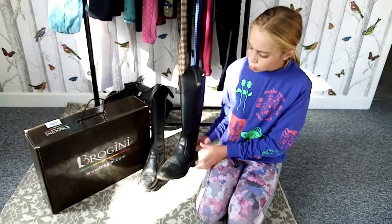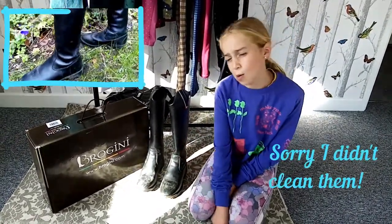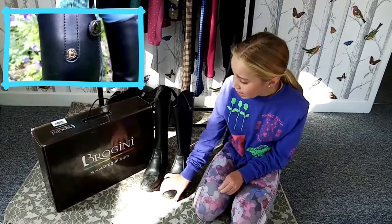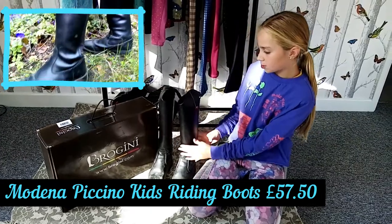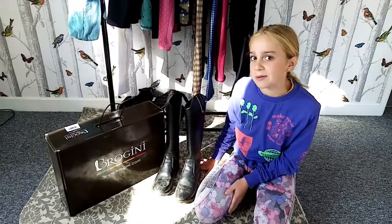So these are my tall boots — they're from Bikini. We had to shop around quite a bit because tall boots can be quite expensive, but I'm really glad I found these because they're a reasonable price and they fit really nicely around the calf muscles. They're not baggy or loose at all. I really like them and I definitely recommend them.